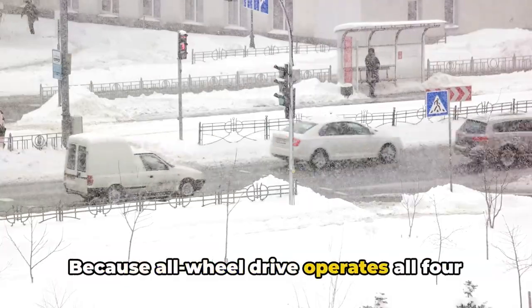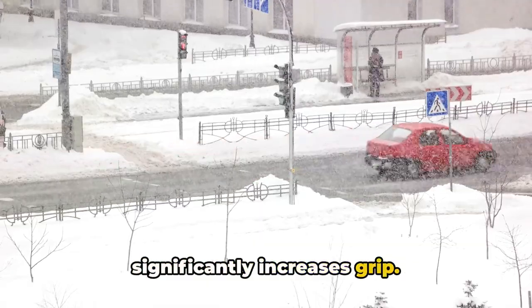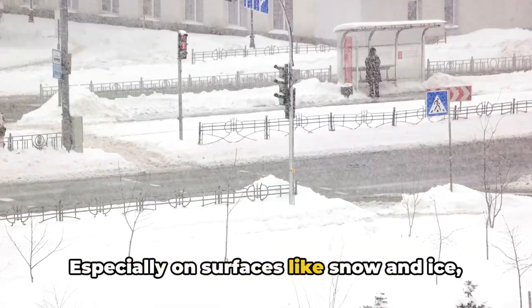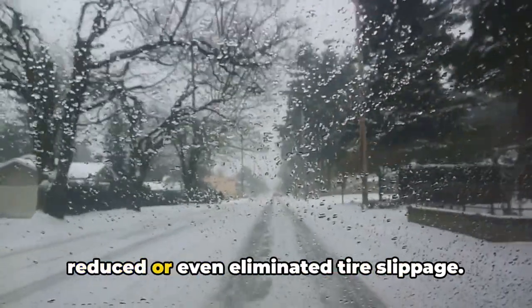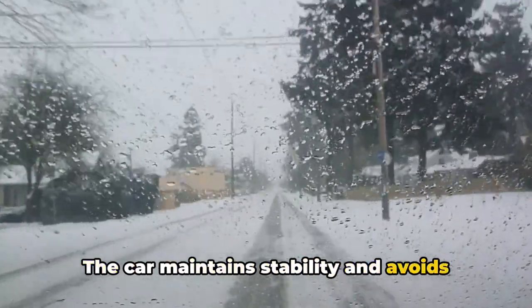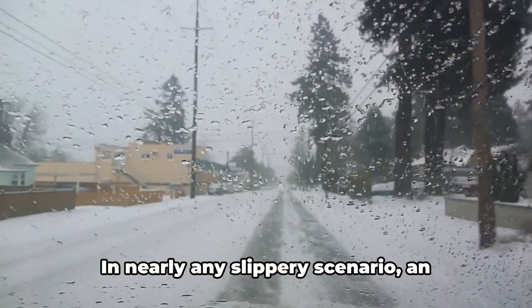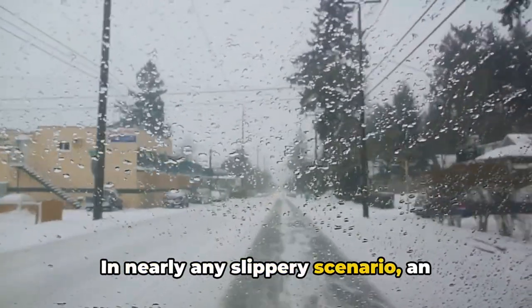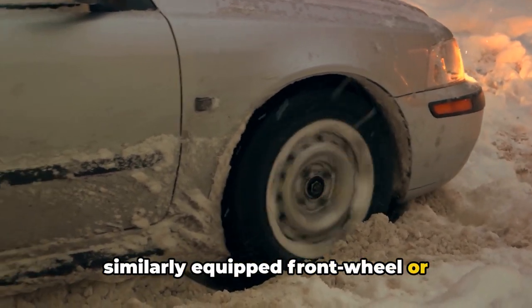Because all-wheel drive operates all four wheels instead of just two, it significantly increases grip, especially on surfaces like snow and ice where traction is minimal. All-wheel drive can facilitate better acceleration with reduced or even eliminated tire slippage. The car maintains stability and avoids slipping or fishtailing, providing a more secure feeling behind the wheel in nearly any slippery scenario.